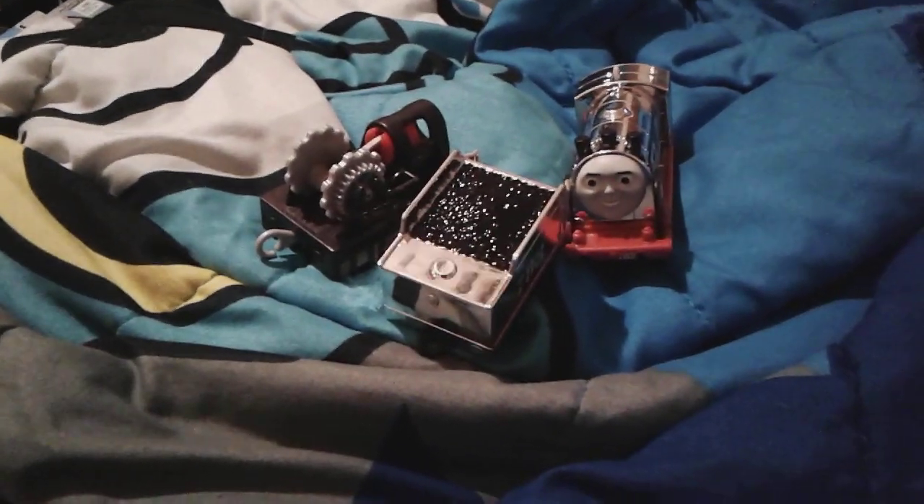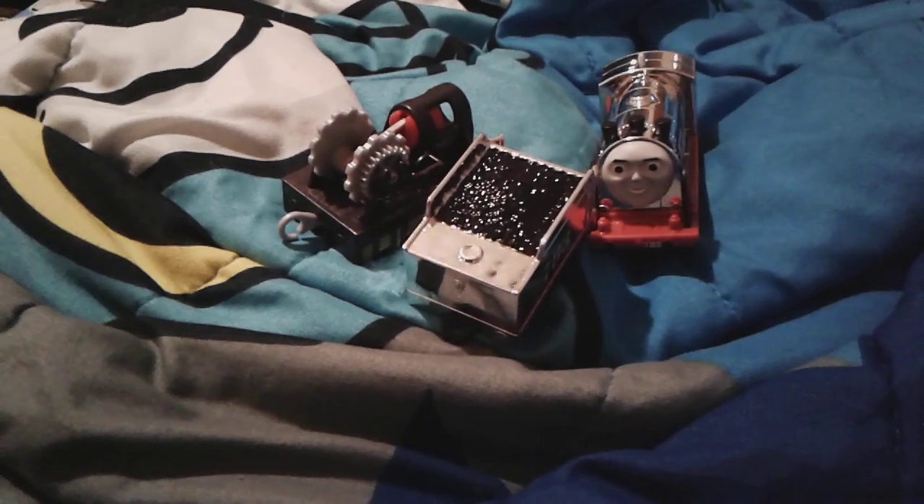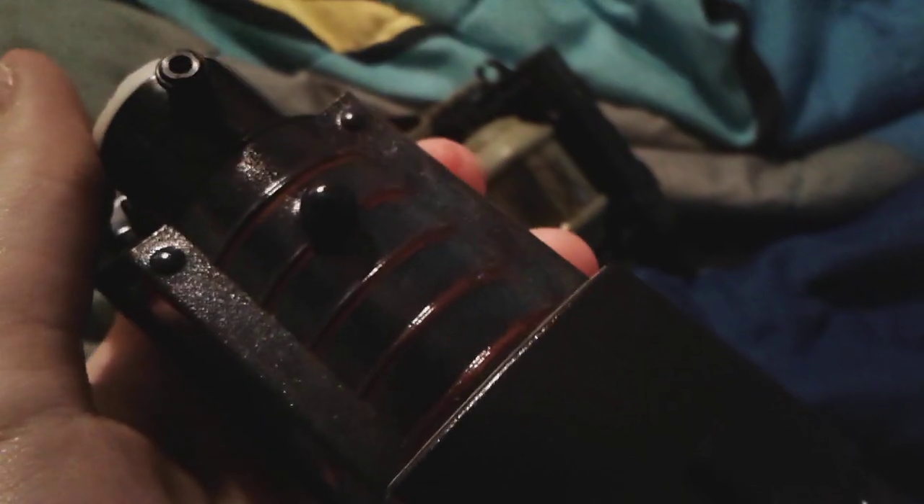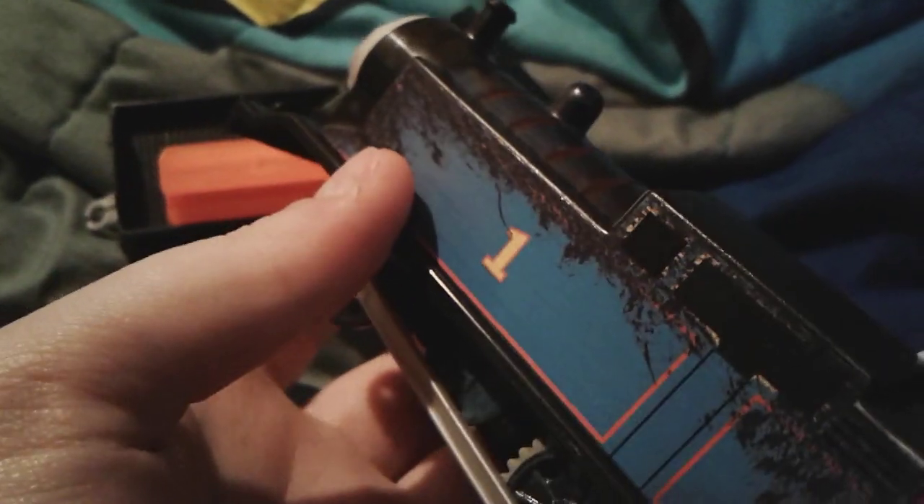That's pretty much all for Merlin the Invisible. Up next is Steelworks Thomas. Here's Steelworks Thomas - he's almost completely black, except you can see just a little bit of blue on him, and actually you can fully see the color blue.